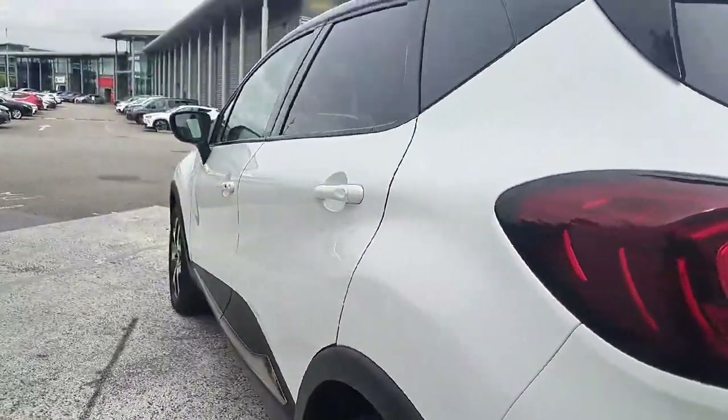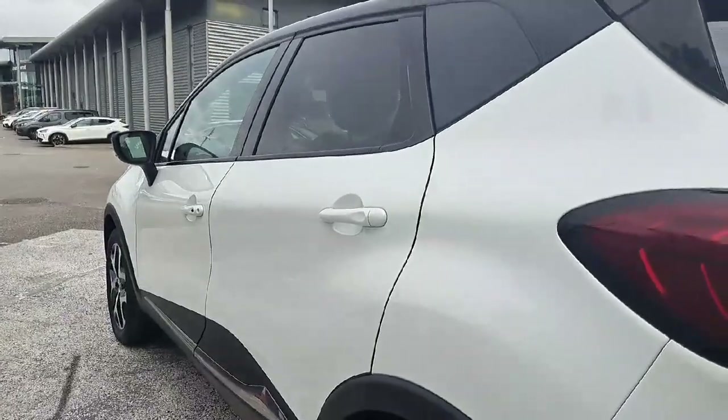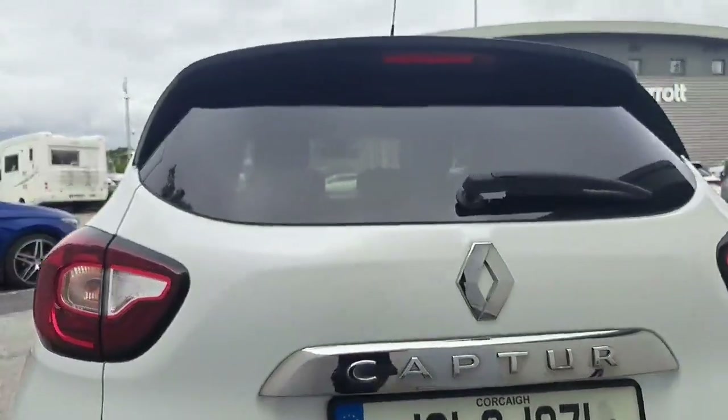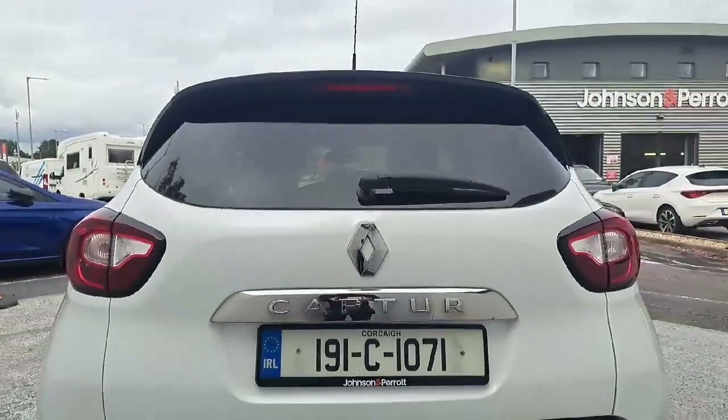With luxury trim, LED lights and a chrome package, the Captur is stylish and secure. It comes with a powertrain warranty and full health and safety check.